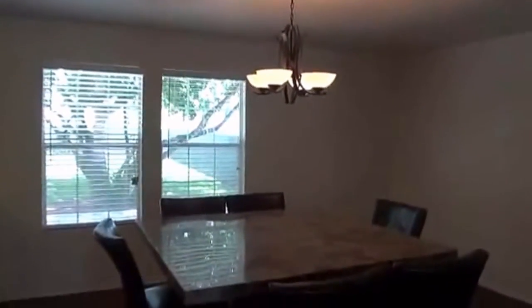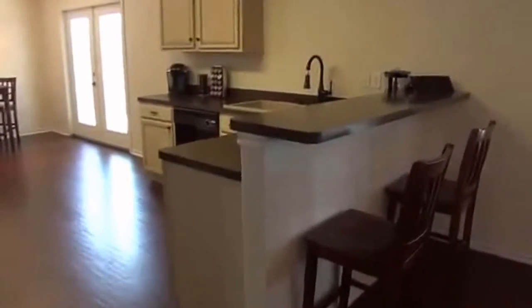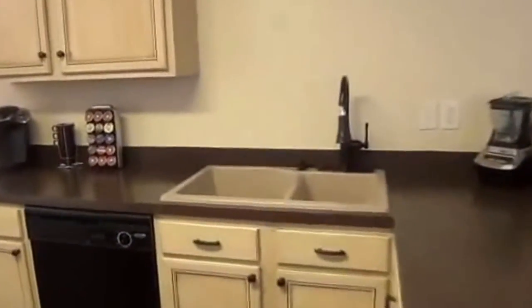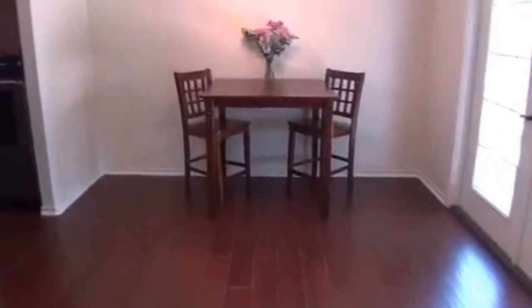There's an updated light fixture in the dining area. The kitchen has a very open floor plan with a breakfast bar where you can put stools for an additional eating area. There are nice dark countertops, a built-in microwave, and a self-cleaning oven. Lots of counter space, deep sinks, and a separate eating area with plenty of room for a bigger table.